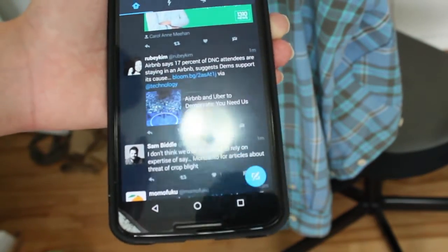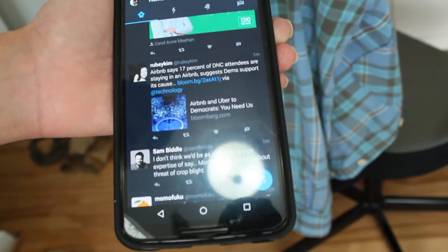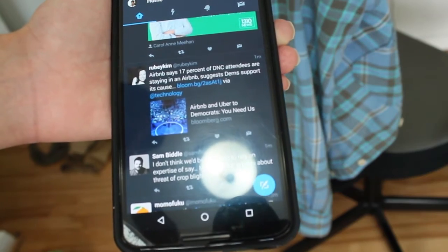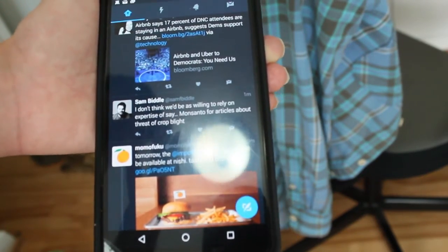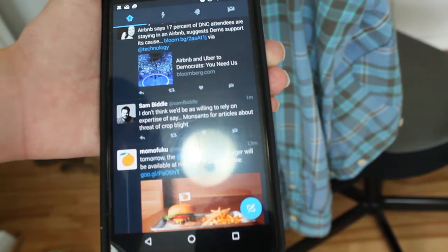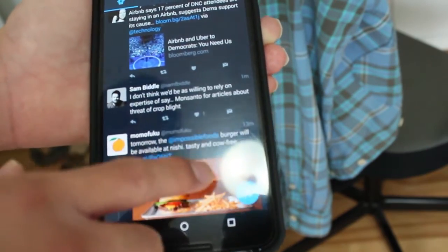It's only on Android right now, but maybe in the future it'll probably come to iOS as well. But if you really want it on iOS, I recommend you guys go check out TweetBot right now, because they have night mode and it's one of the best Twitter clients for iOS.